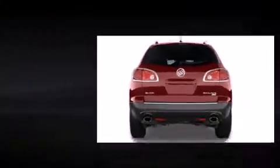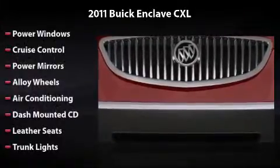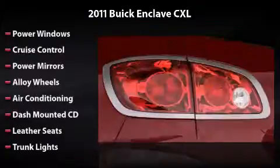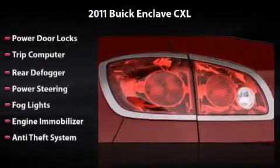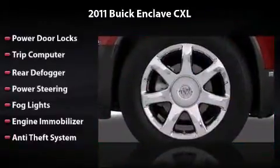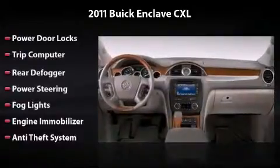Features and options include power windows, cruise control, power mirrors, alloy wheels, air conditioning, dash-mounted CD, leather seats, trunk lights, power door locks, trip computer, rear defogger, power steering, fog lights, engine immobilizer, and anti-theft system.